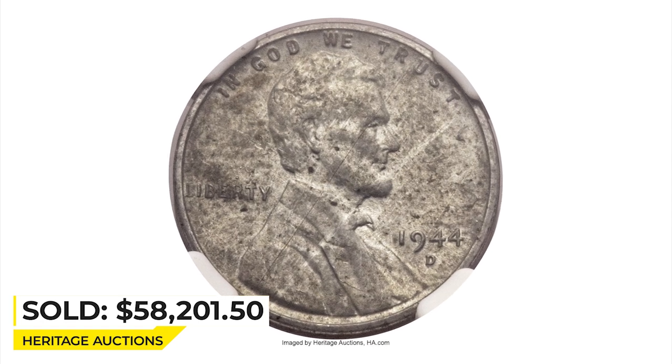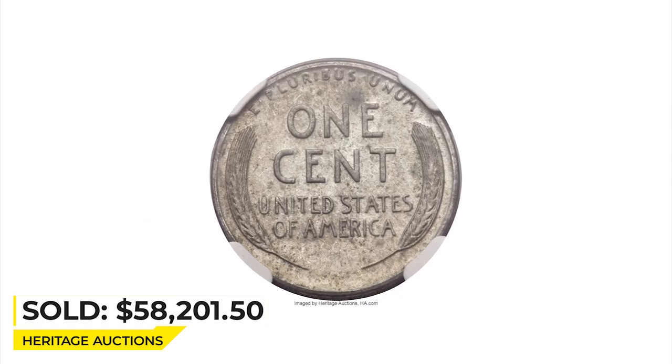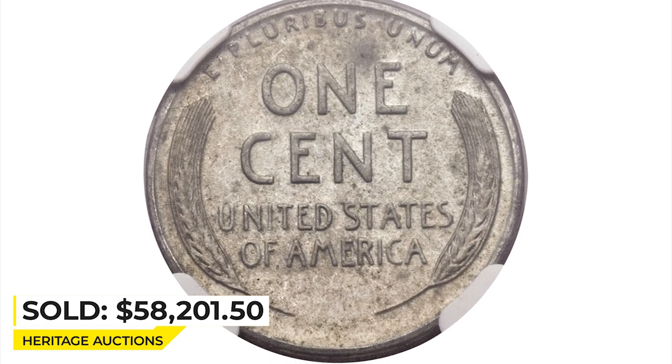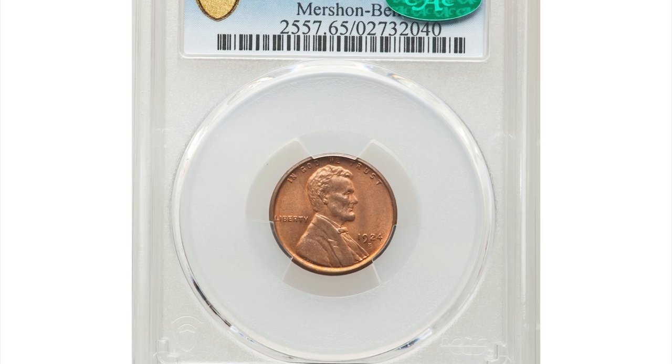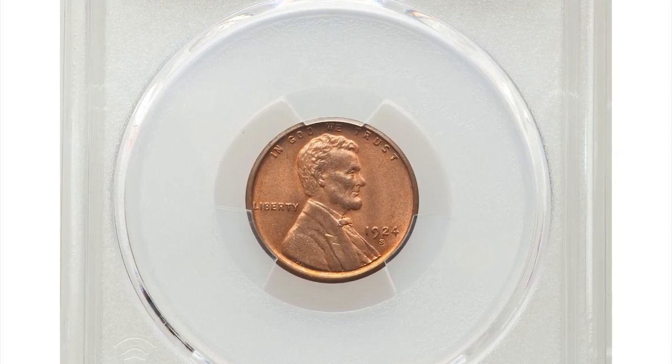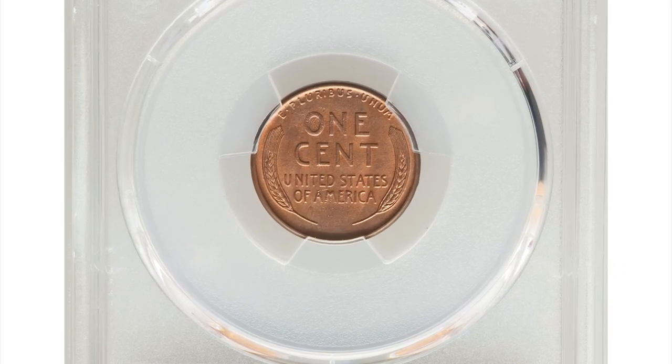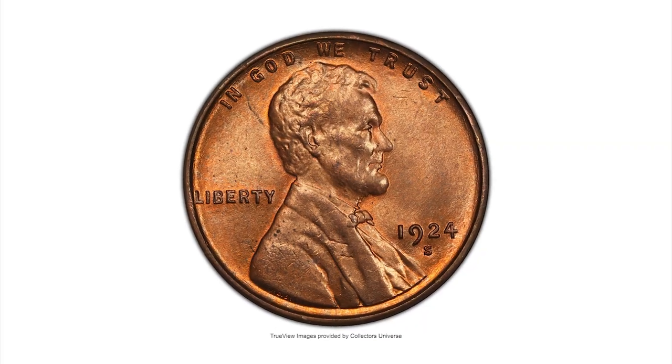The weight is listed at 2.9 grams, a touch heavier than some other 1944-D steel cents, but within tolerance. It sold for $58,201.50 at Heritage Auctions.